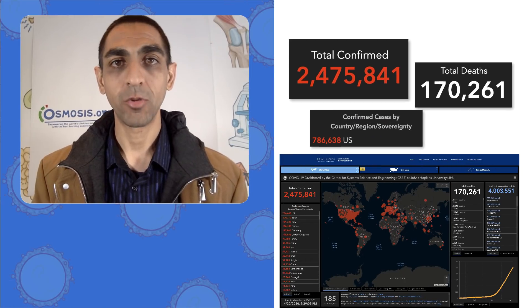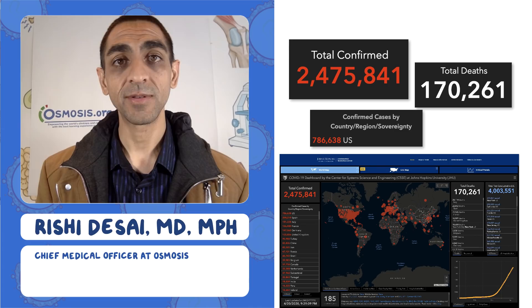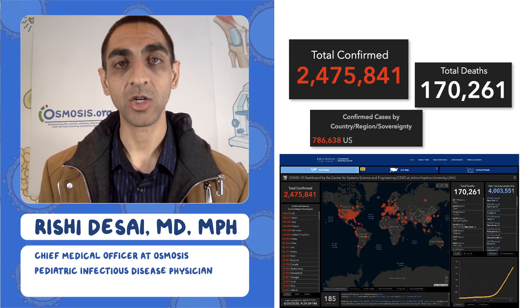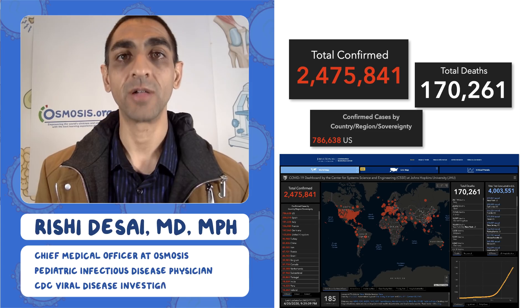Welcome to the Osmosis Daily Report on the coronavirus pandemic. I'm Dr. — I'm the Chief Medical Officer here at Osmosis. I'm also a pediatric infectious disease doctor, and I used to work at the CDC in the Division of Viral Diseases doing viral outbreak research.